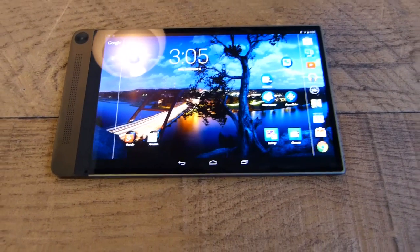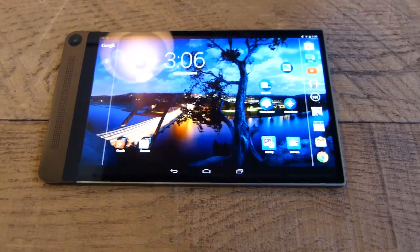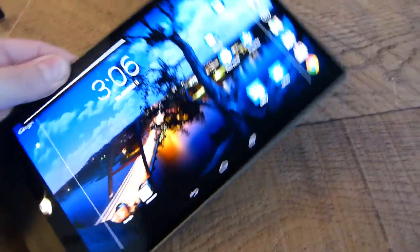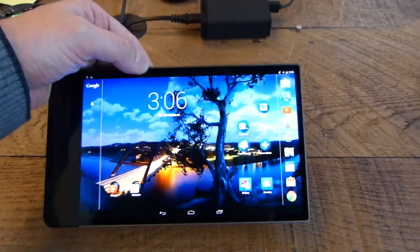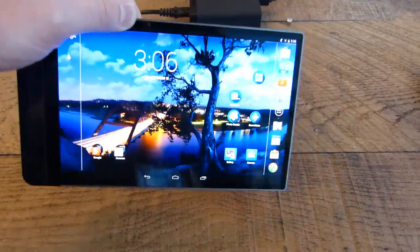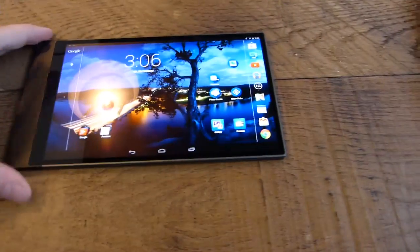We're at IDF 2014, taking a look at the Dell Venue 8 7000. This is an Android tablet, 6mm thin, 8.4 inch screen, 2K OLED screen — it's absolutely beautiful. Really, really black blacks, a nice colour — I'm sure that's covering a large amount of colour space there.